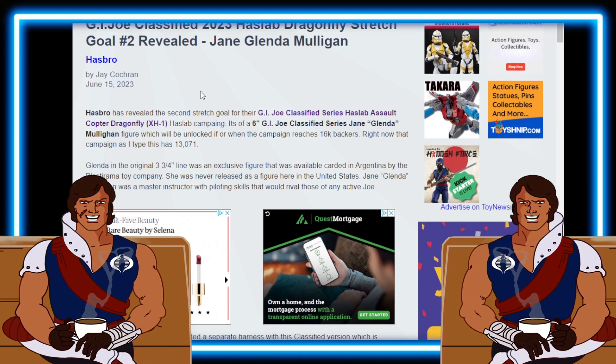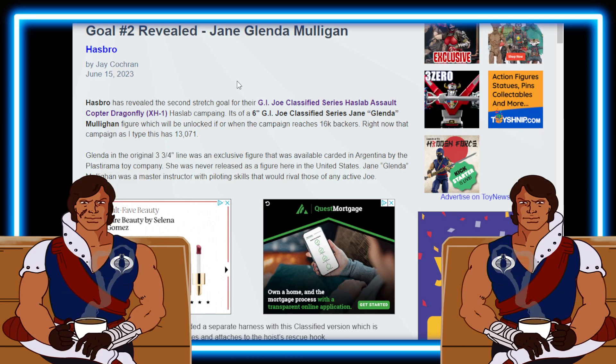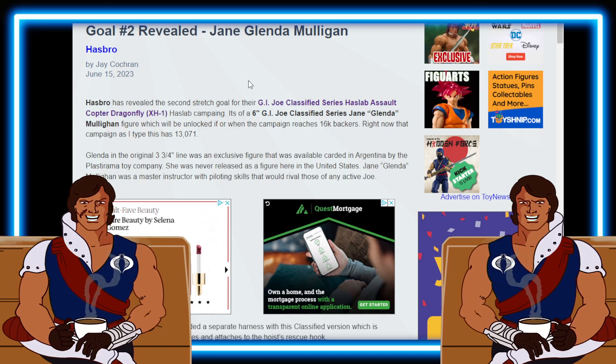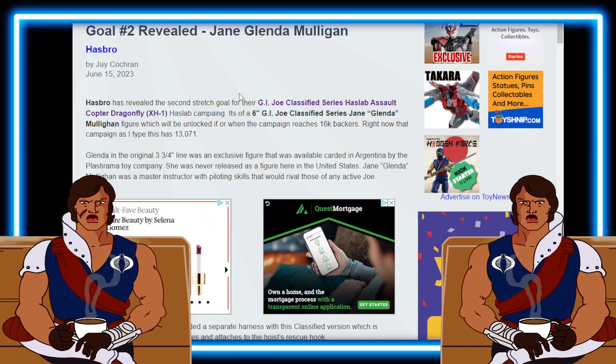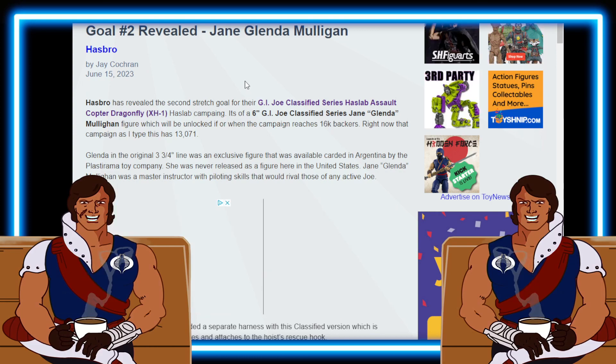It says Glenda is from the original three-and-three-quarter inch line, which is an exclusive figure that was available carded in Argentina by PlasterMira Toy Company - probably butchering the name. She was never released as a figure here in the United States. Jane Glenda Mulligan was a master instructor with piloting skills that would rival those of any active Joe.